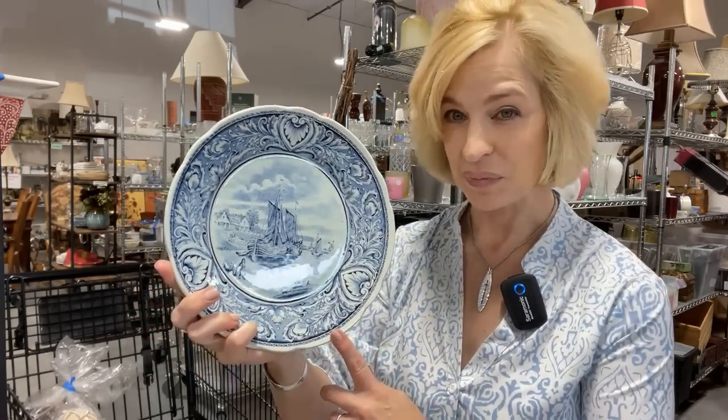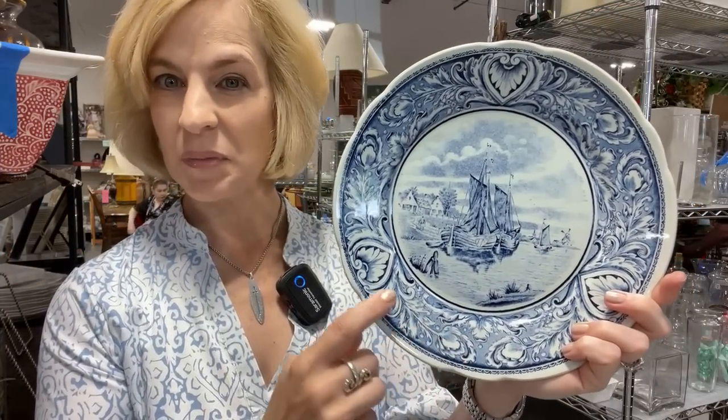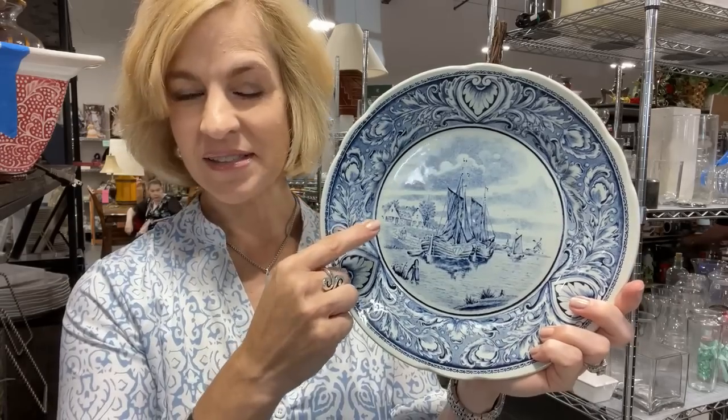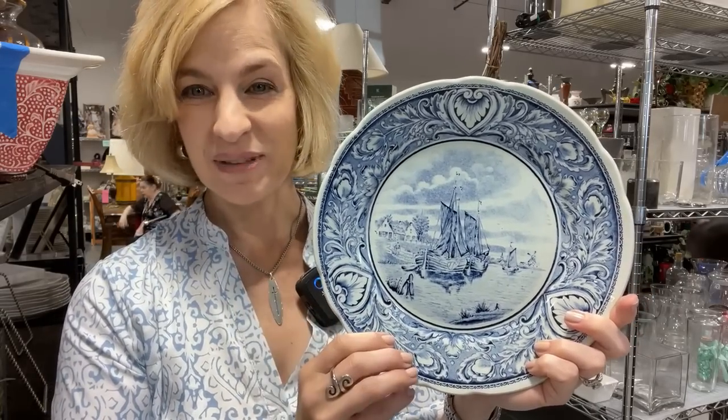This Delft plate is a fantastic find for $5, and it has a beautiful backstamp — Boch Delft. There is a connection to the famous German porcelain manufacturing family; they were related. With things changing in Europe, especially with the revolution of Belgium in 1830, there was a need for manufacturing in certain countries, and there we have the Belgian branch of the family. You'll notice lots of detailing on this plate: tulips, hearts, even a windmill in the corner, and Dutch houses — so we have a bit of history with the design. I think that is just a fantastic piece.